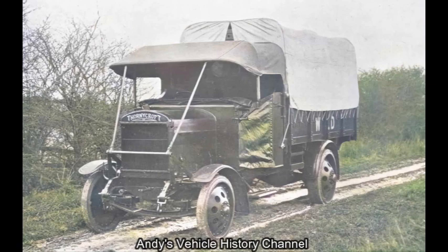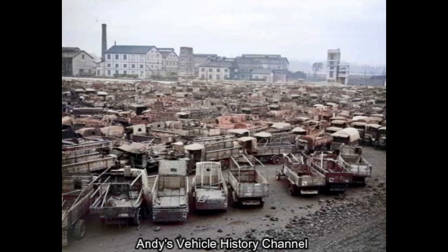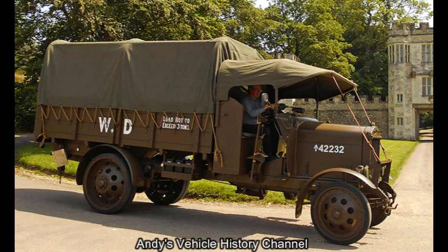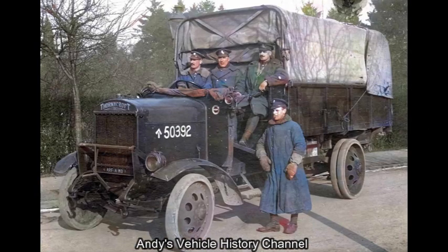With further deliveries of all three types to follow, but in August 1914 the War Office settled on the J-Type chassis. Over 5,000 were delivered to the British military during the war. Some were supplied to Imperial forces — I believe the biggest was Australia — and it remained in British Army service until 1930.